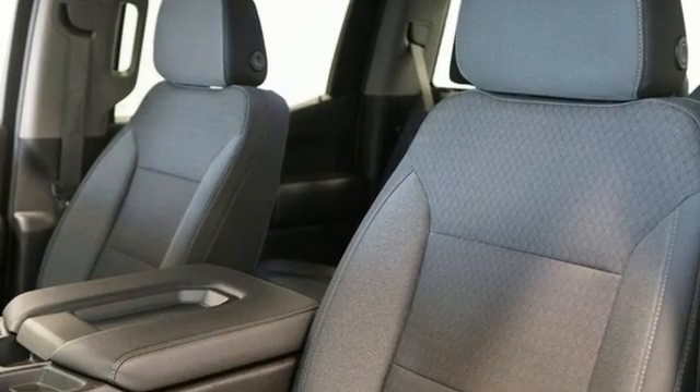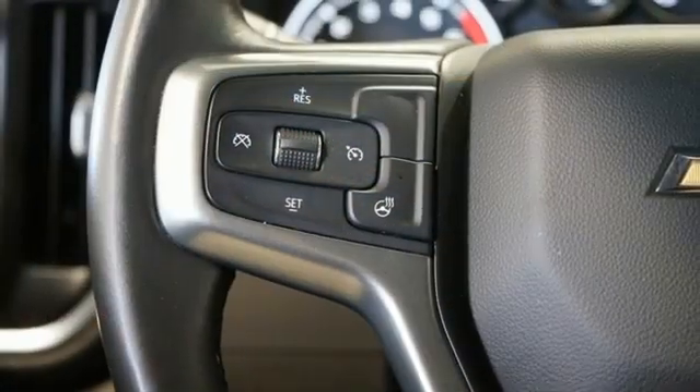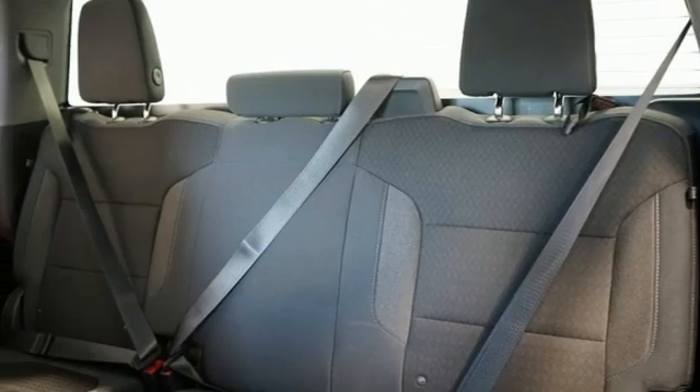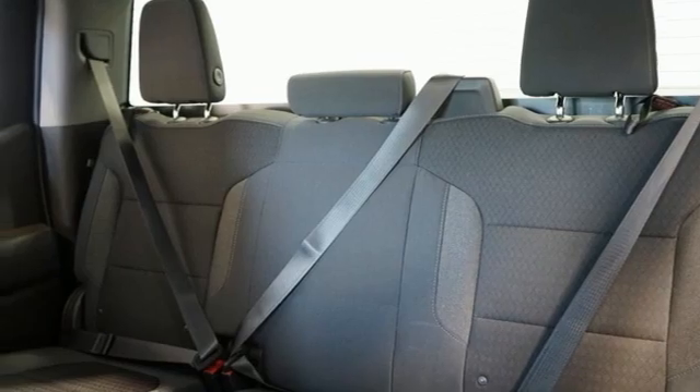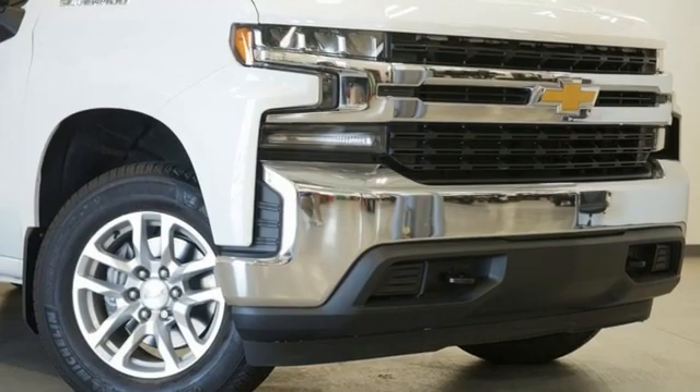Intercooled turbo V8 engine, four-wheel drive, automatic transmission, trailer brake controller, streaming audio, Wi-Fi hotspot, heated steering wheel, trailer hitch receiver, electronic shift on the fly, and LED low and high beam headlights.